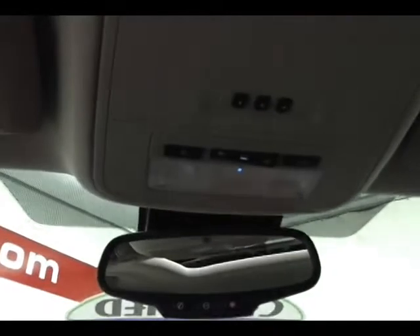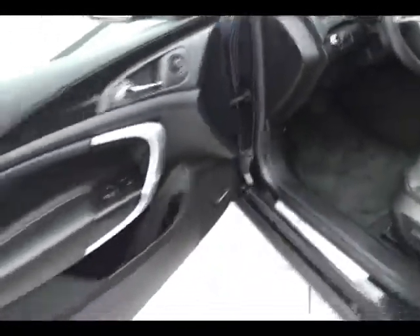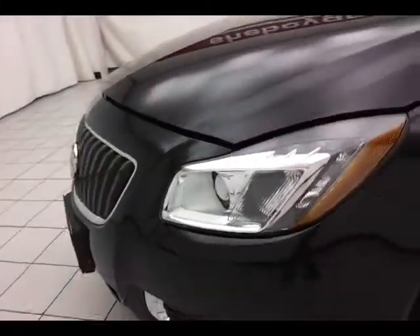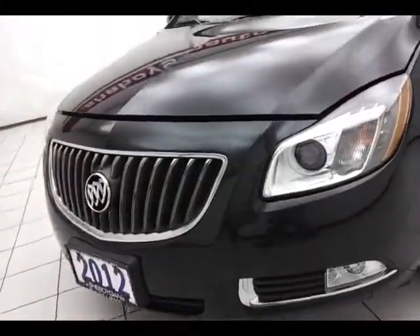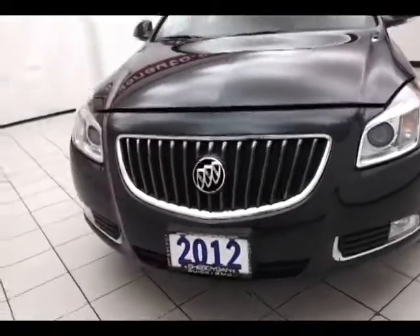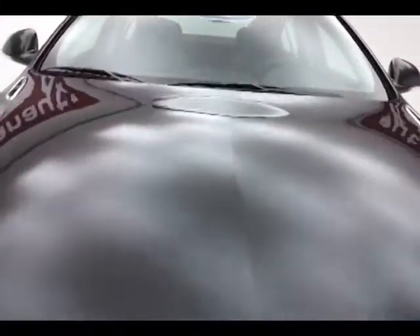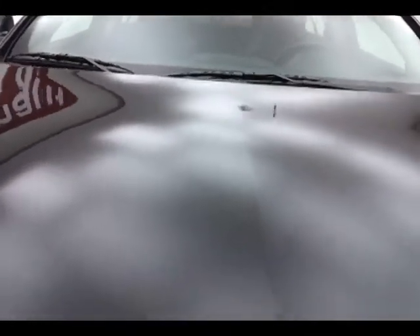Under the hood, this Regal has a 2.4-liter direct injection 4-cylinder with 182 horsepower. With less than 7,000 miles, it's very clean under the hood. Don't forget about that certified warranty protecting your investment.